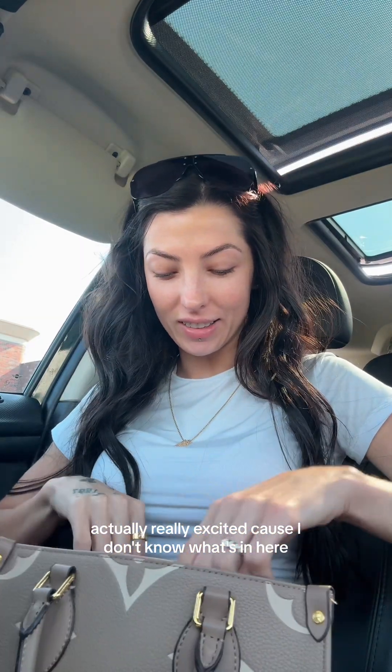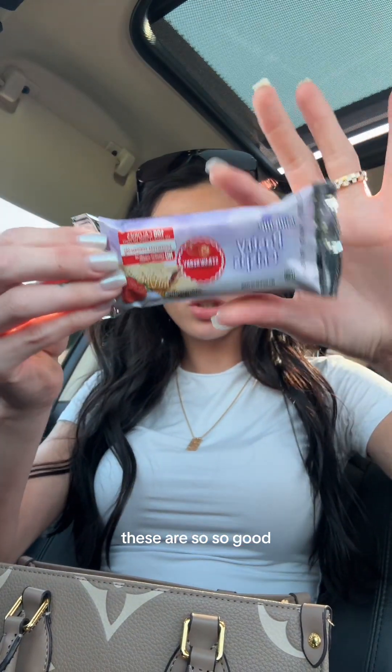I'm actually really excited because I don't know what's in here. Oh, these are the Aldi pastry crisps. These are so, so good. They have blueberry but strawberry is my favorite.